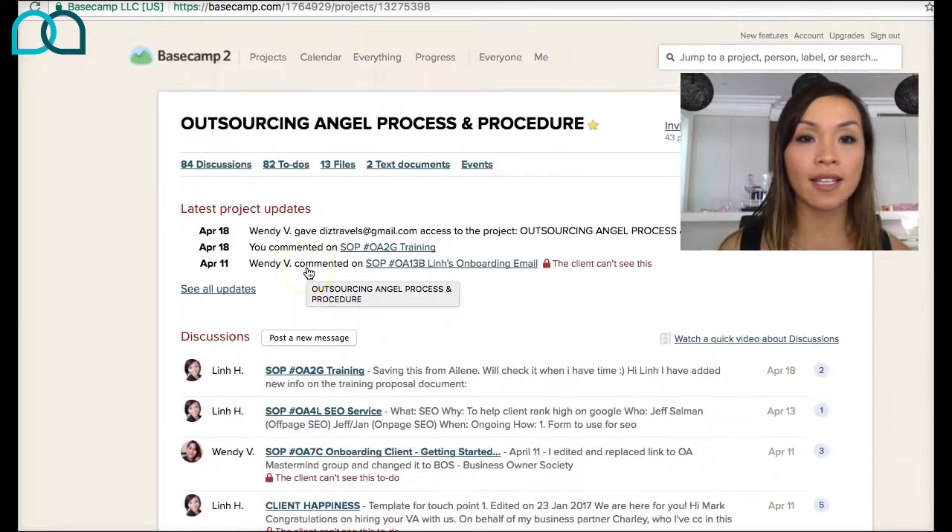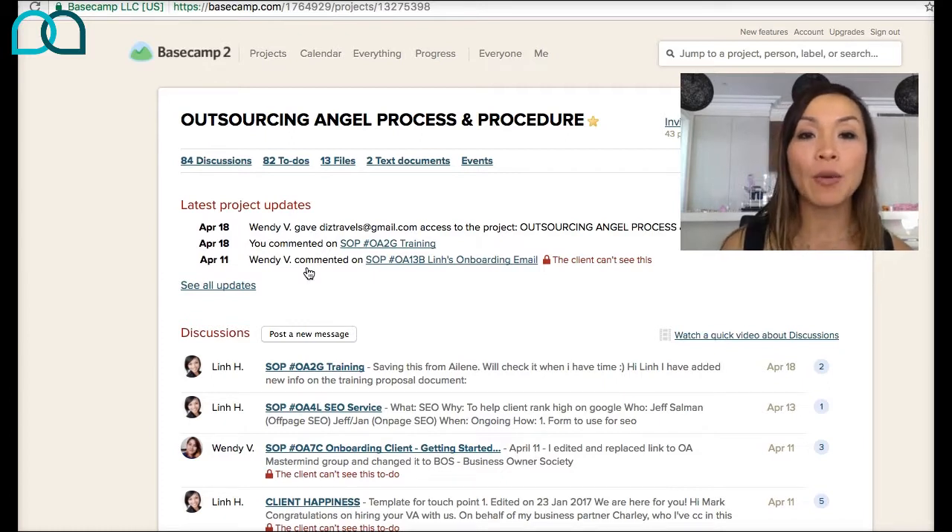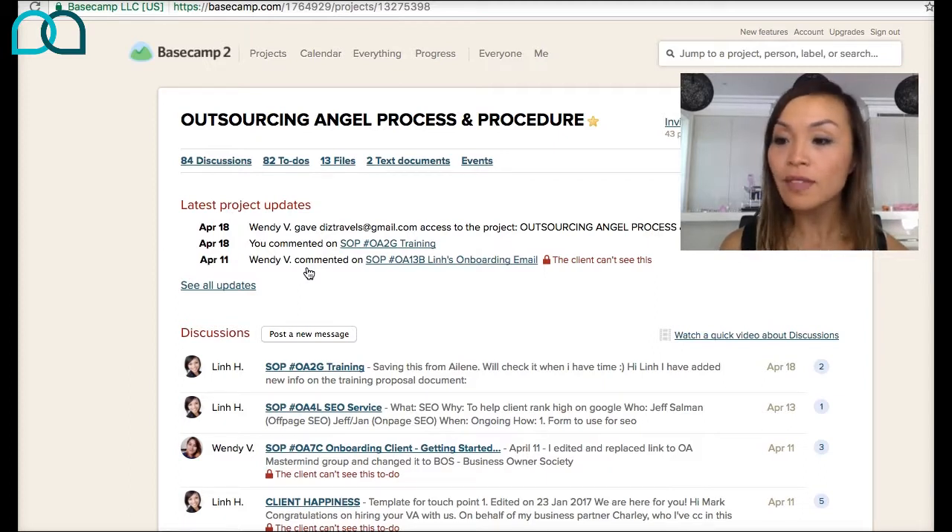So what is this? What I'm showing you here is a Basecamp project. We use this Basecamp project management tool for managing our projects at Outsourcing Angel. However, we've used it to centralize all our systems and processes. So a system and process is somewhere you're going to store all the templates or the step-by-step guide on each of the processes in your business.